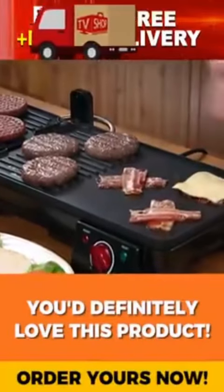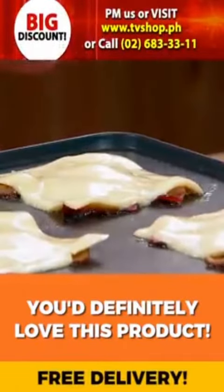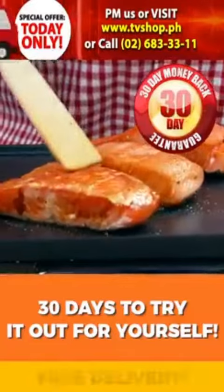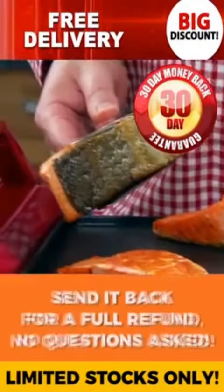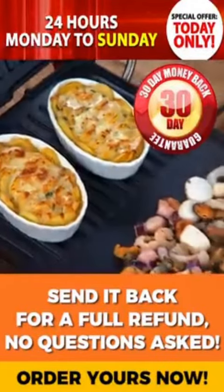But you must order now. And we're so confident that you're going to love this as much as we do, that we're going to give you a whole 30 days to try it out for yourself. And if you're not completely 100% satisfied, send it back for a full refund. No questions asked.